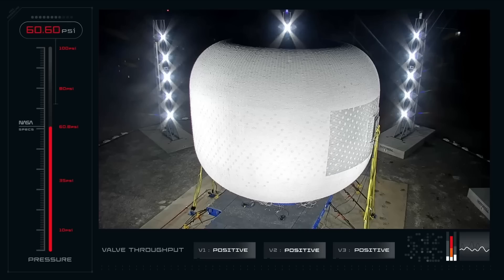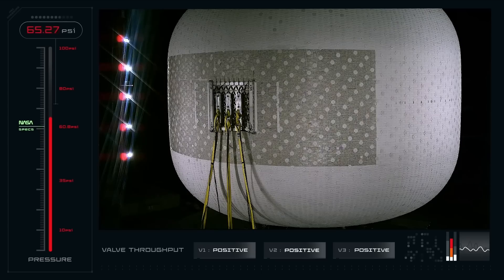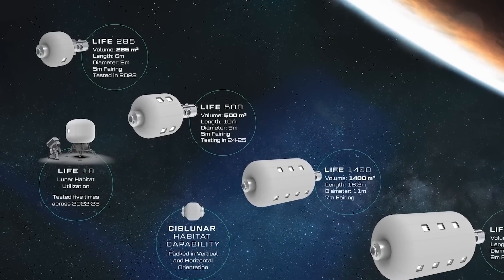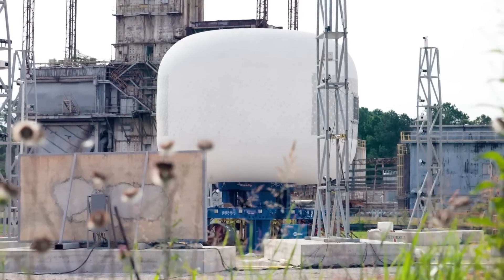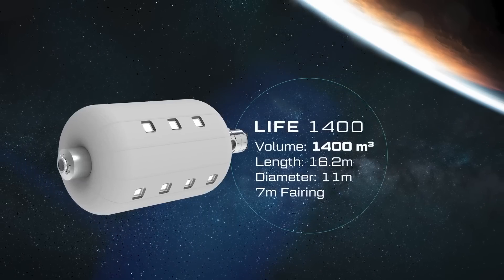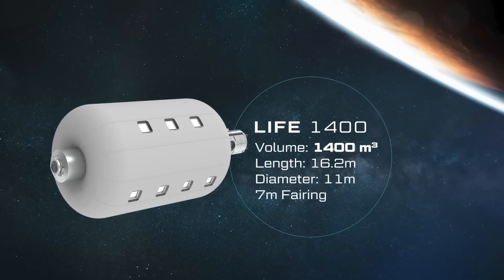After the test, the senior principal mechanical engineer at Sierra Space was quoted saying: this test and the prior two tests are the highest-loaded inflatable tests ever. We're verifying the ability to build a 27-foot diameter module, and that's not only applicable to LIFE 285 but also applicable to LIFE 500. What this means is we've shown the ability to build a larger module than 27 feet, and that's what's utilized in LIFE 1400, which is 100% the habitable volume of the International Space Station in a single 7-meter fairing launch.